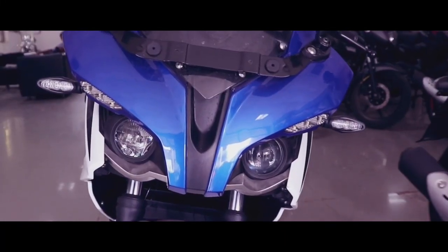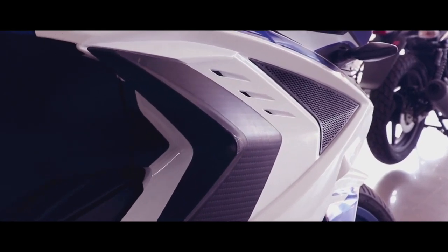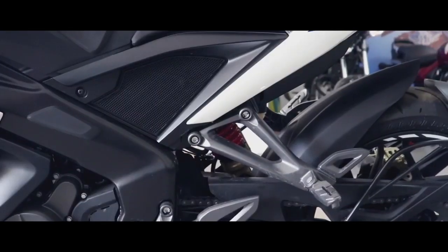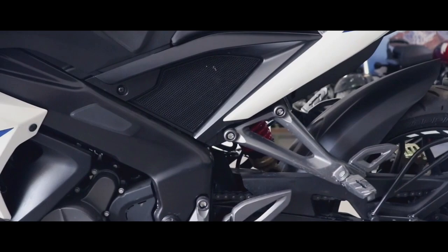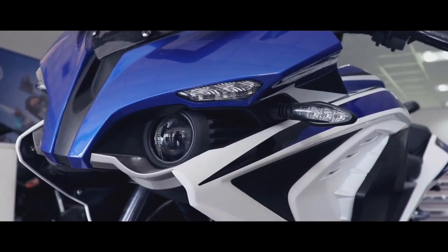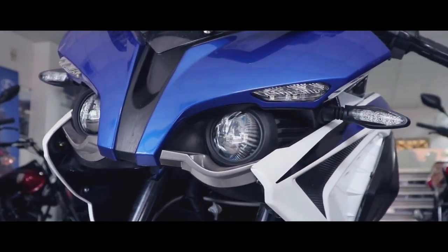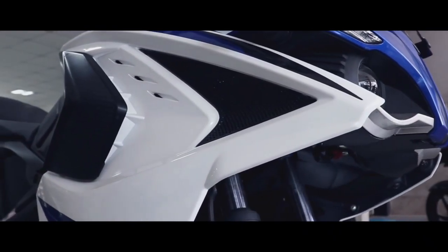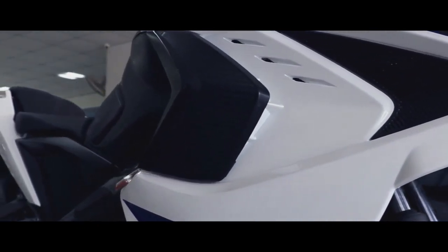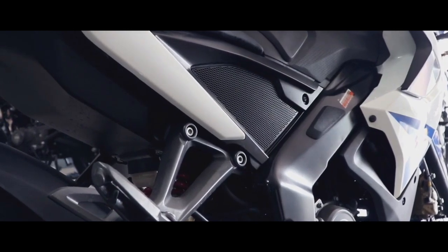Now let's talk about the fourth pro — the mileage. Because this bike has a 200cc engine with 25 PS power, it delivers a mileage of 35 to 36 km per liter, which is very decent and manageable. With a 200cc engine and 25 PS power, that mileage figure is very good in the segment. Overall the mileage and fuel efficiency of the bike is very good.